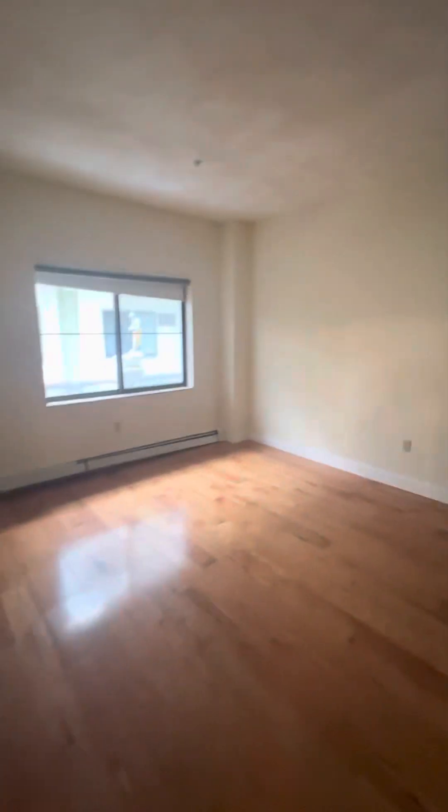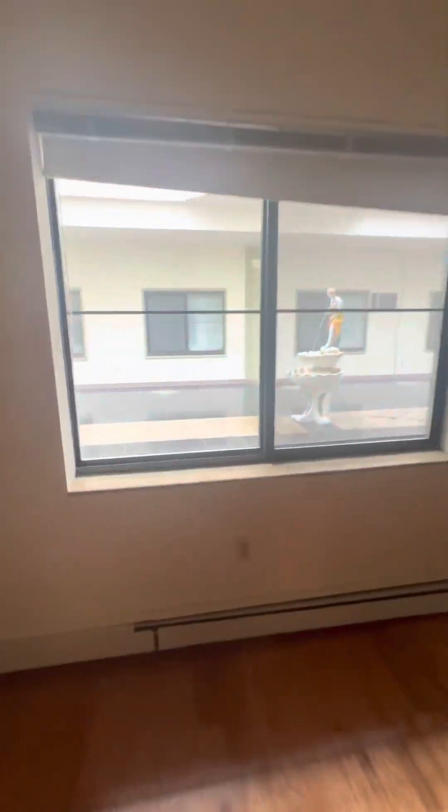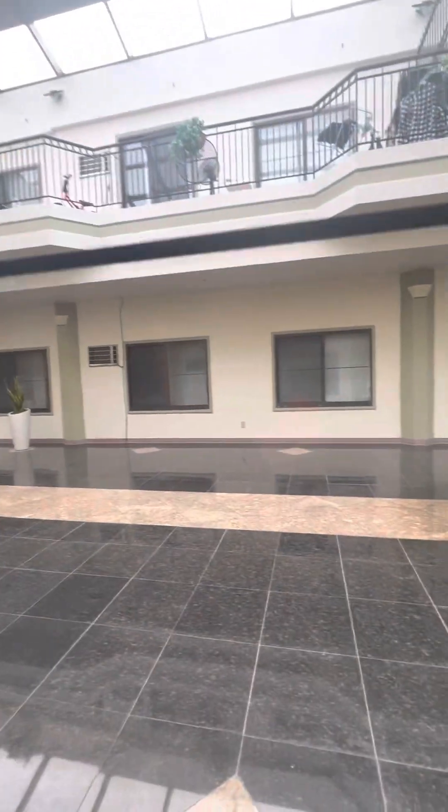Right across you have the first bedroom. Keep in mind there's no built-in light so it looks a little bit dark, but a lamp should fix that. This is a great sized bedroom — you could definitely fit a king in here, a dresser, and a desk. This room also has indoor windows, so just keep that in mind.